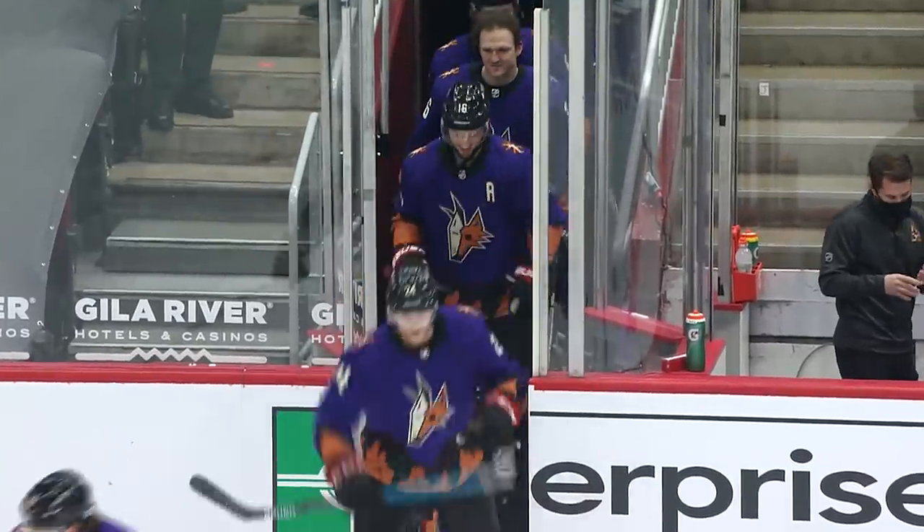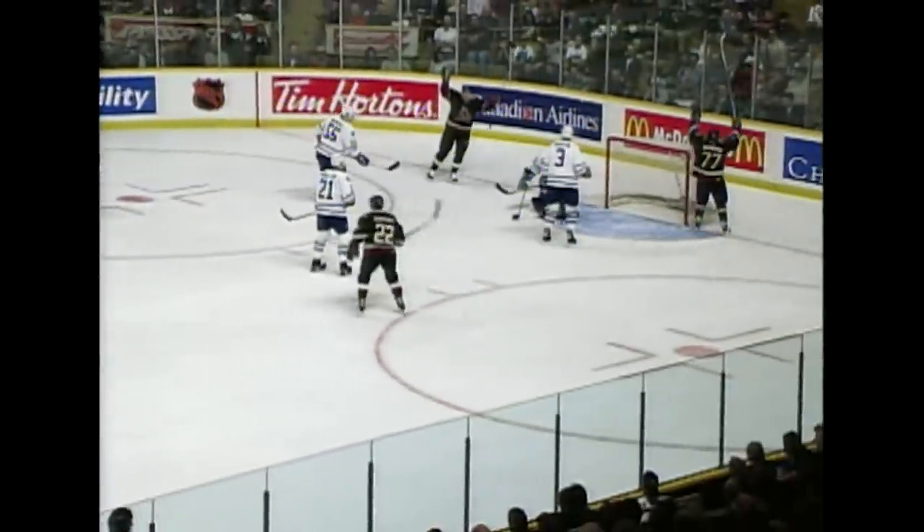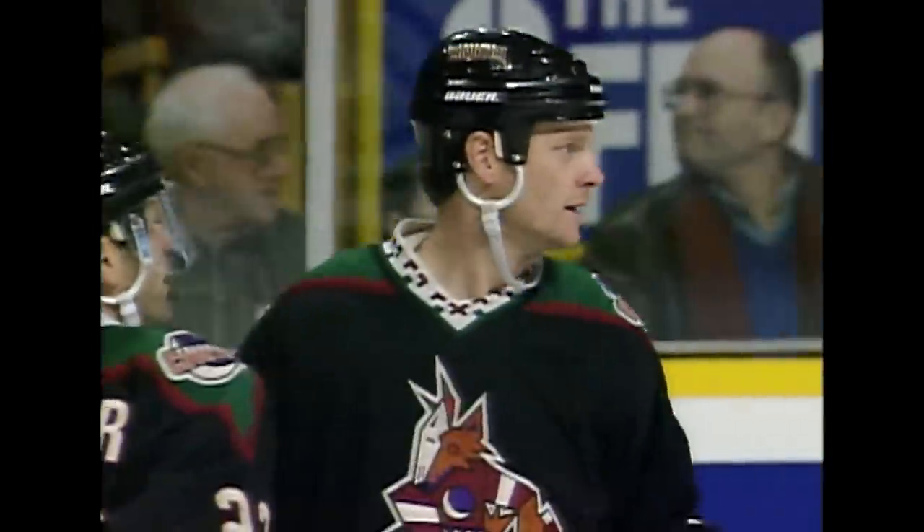I think the old Arizona logo — the Kachina — that was when my dad was playing there. He was there right when they turned from Winnipeg to Phoenix, so I have a lot of memories of that old logo. It holds a special place in my heart.